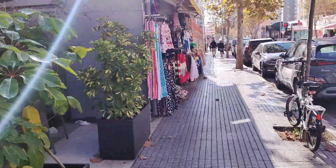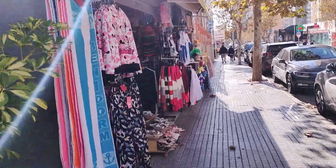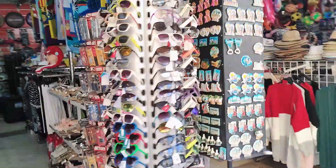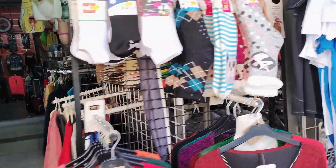Moving on, we pass a Chinese shop selling the usual heady combination of cheap clothes, souvenirs, toys, beach items and neon wigs, and then we pass the apartment block and grounds of Edificio Mon Verre.